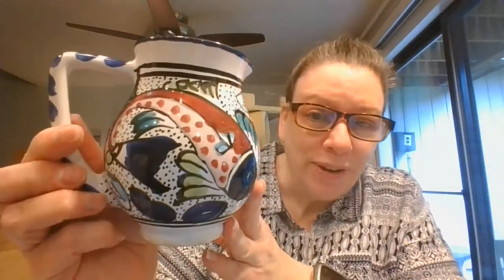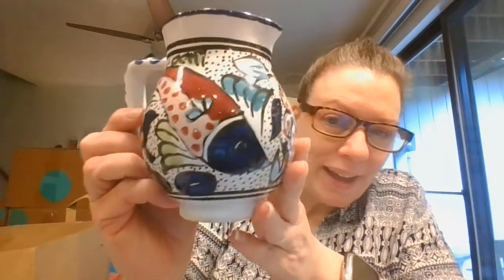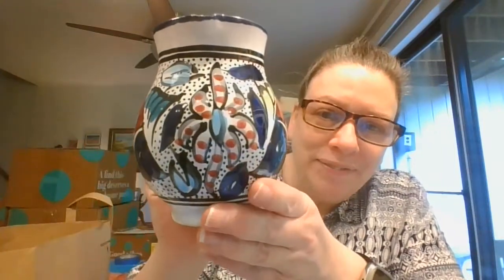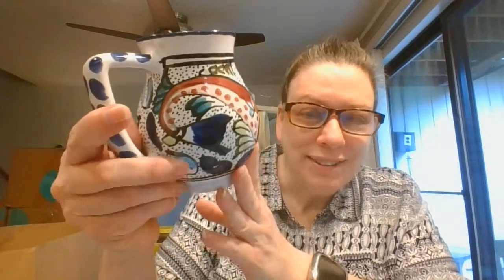This is a gorgeous — look at the paint job on that. It's got fish on there. And this is not marked, but I'm going to guess somewhere in the Spain, Portugal, Italy area.